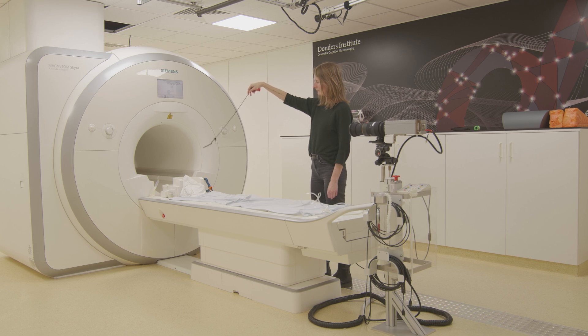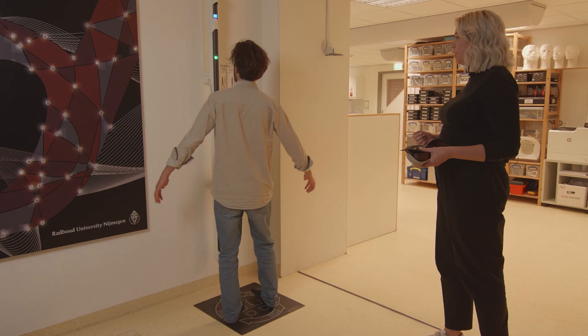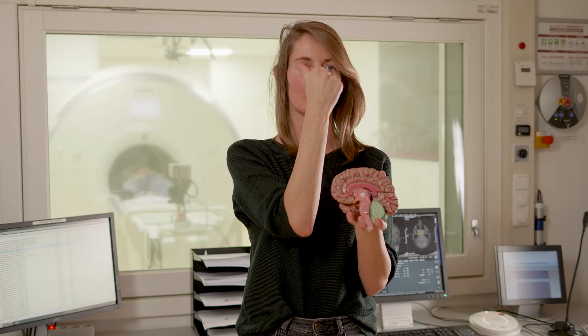The MRI machine is a very big magnet, and that's why we ask participants to take off all their metal — their belts and things like that — so it doesn't get pulled into the machine, because that can be very dangerous. What we see here is a slice through the middle of the brain, showing the right half.